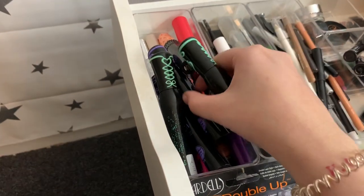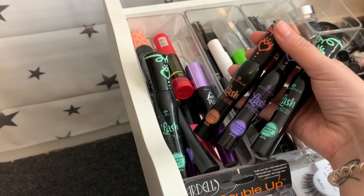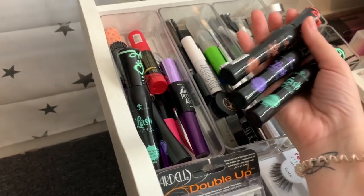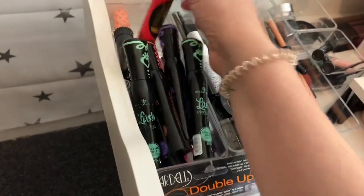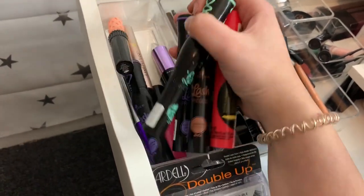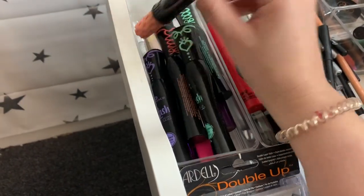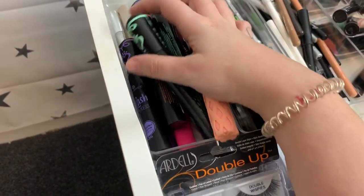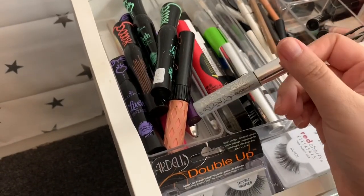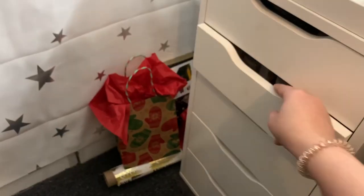Here we just have my mascaras. My favorite mascara is actually the one from Essence — I don't really care which specific one, I have all three, but this packaging is the one I like. They all kind of work the same on me. Then I just have more: another Lash Princess, the Benefit Roller Lash, the Clinique Lower Lash mascara, and a few more in here.